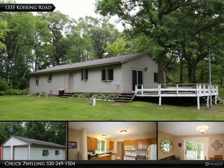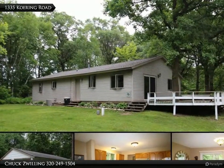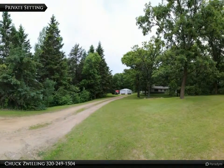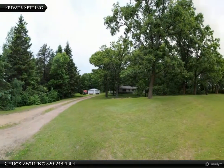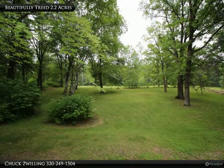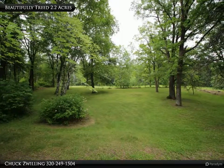Beautifully updated rambler on 2.2 wooded acres with new windows, shingles, and siding. This well-maintained home features main floor living with lots of natural light, three good-sized bedrooms, a newly remodeled full bath, open kitchen with updated cabinets and counters.